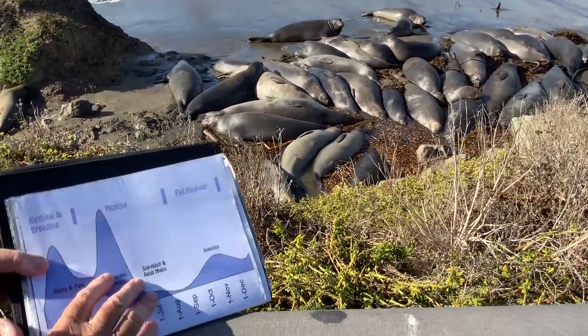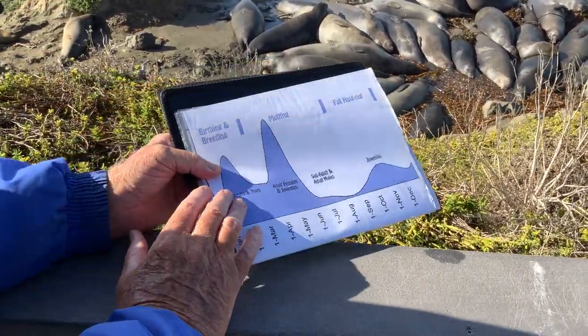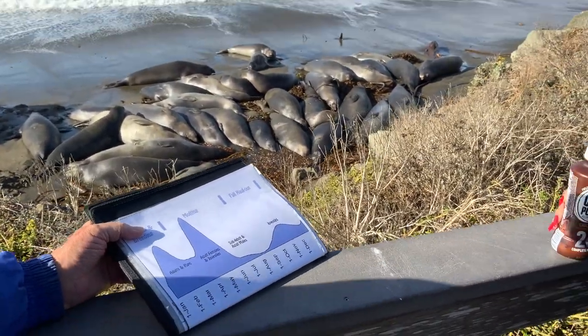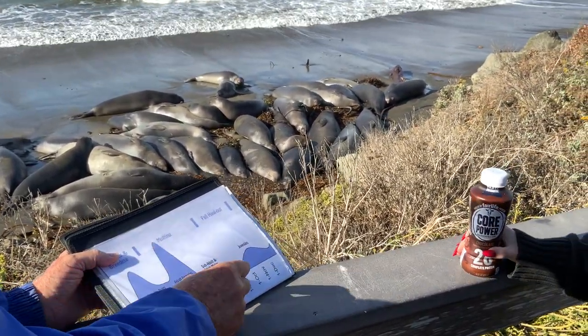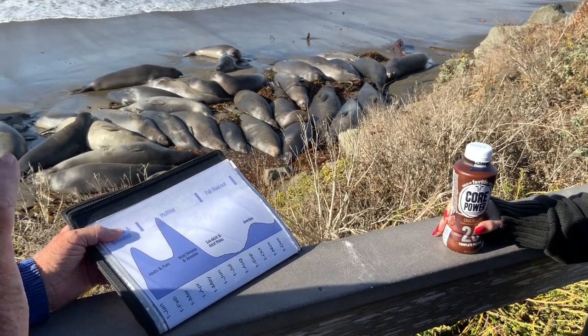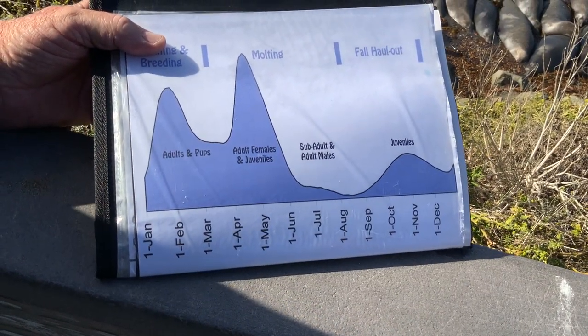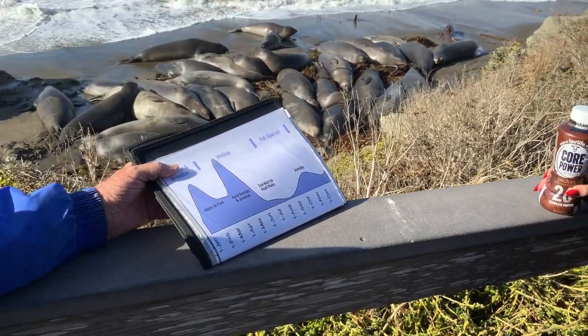Here's an explanation of what goes on on our beach throughout the year. You'll notice this shows relative numbers of animals on the beach. We always have animals here — it just depends upon the time of year as to what segment of the population is present.